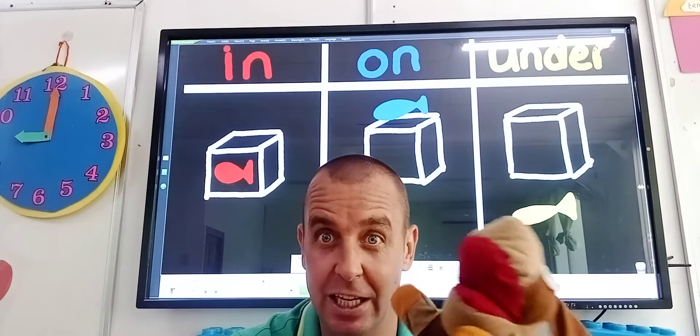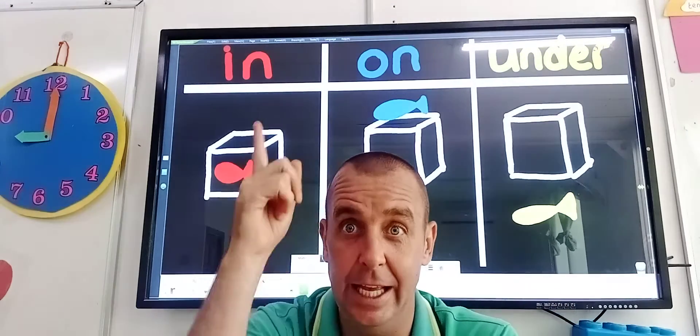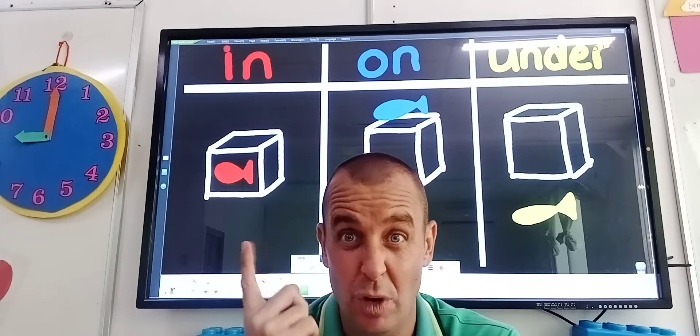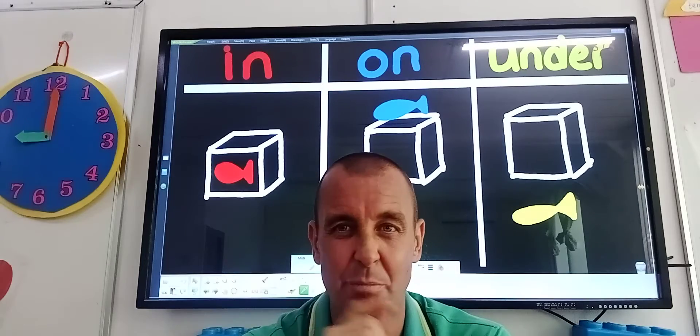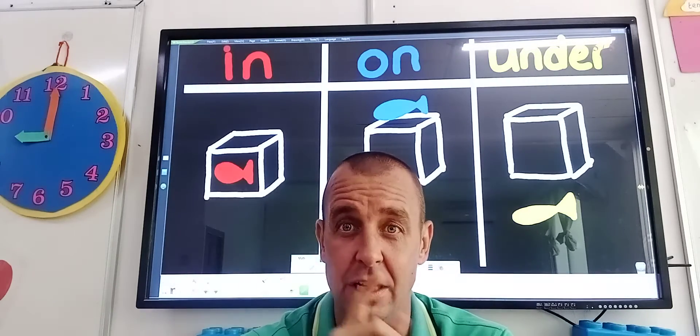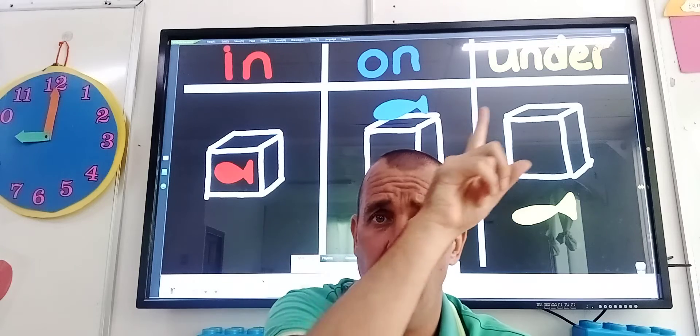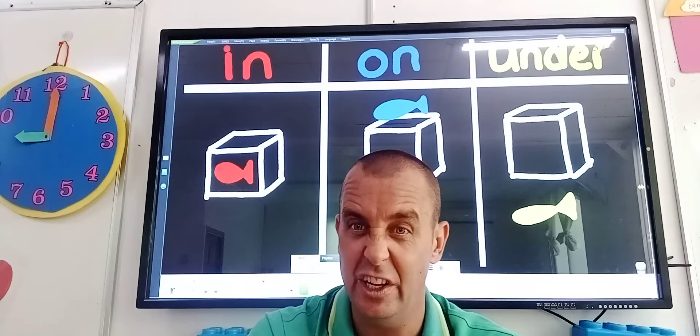But this time boys and girls, we're going to do about in, on and under. So you see the words at the top — if you can't read them boys and girls, that's OK, don't worry. But it's in, on and under. So we're going to talk about that first.